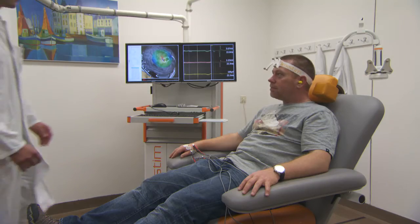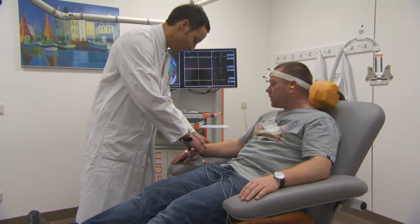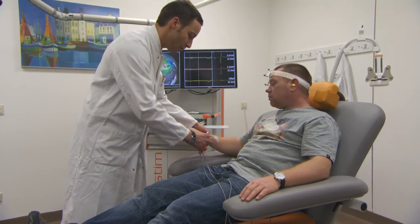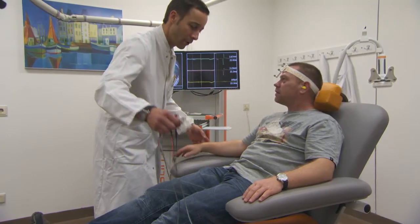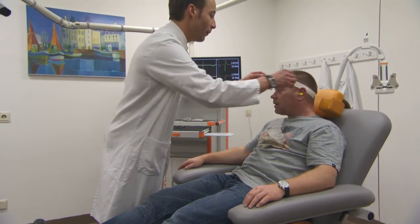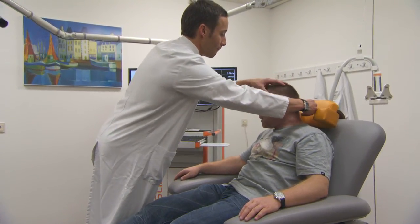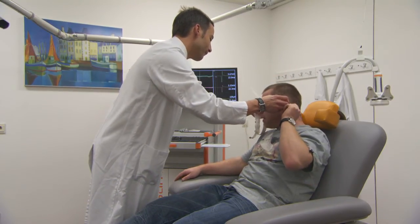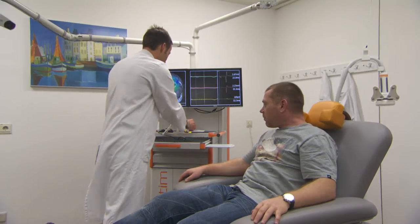The results are explained to the patient and the implications for treatment are discussed. The NBS mapping results are exported to the surgical planning software. For fiber tracking, the NBS results give a reliable physiological basis for selecting the seeding points.